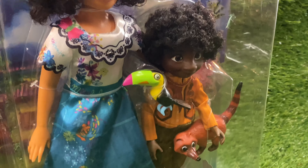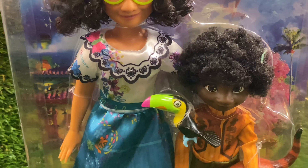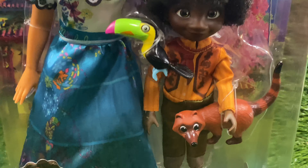From inside the box we are given a view of their beautiful outfits. As you can see, each character also possesses their own animal pet.